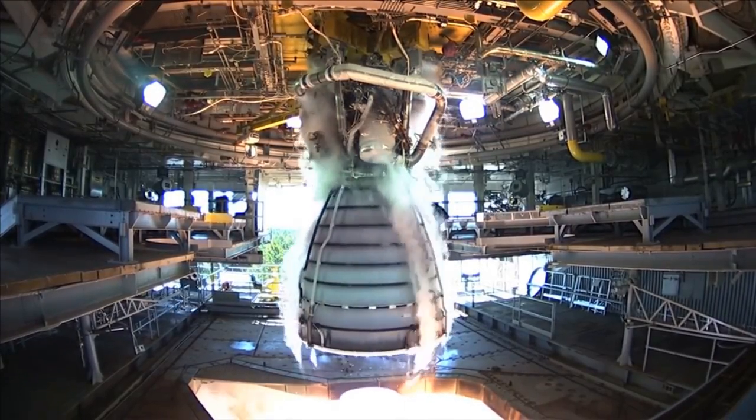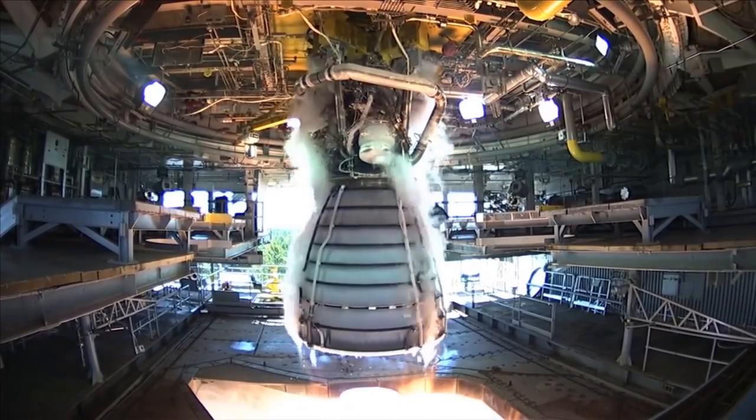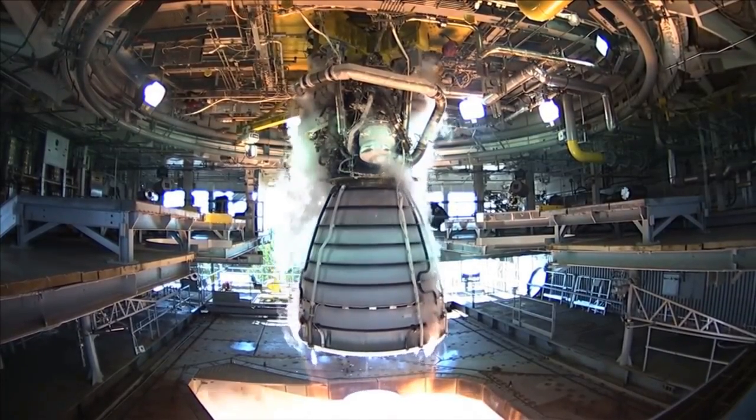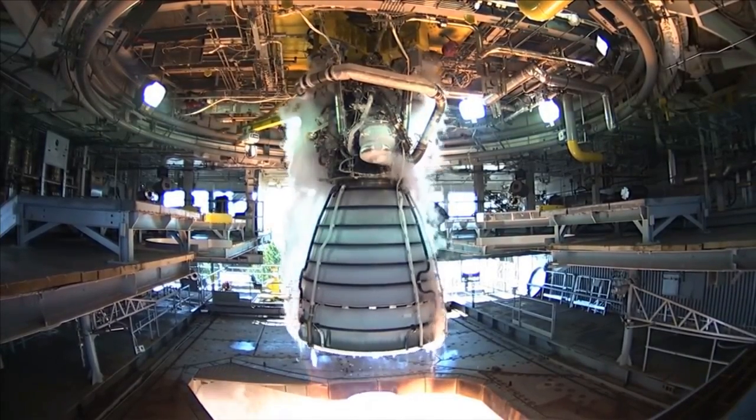The Space Shuttle main engine boasts a high reliability rate. On 135 Space Shuttle missions, there was only one engine failure, and despite this failure, the Space Shuttle still made it to orbit on that mission. This gives the engine a 99.95% mission success rate.